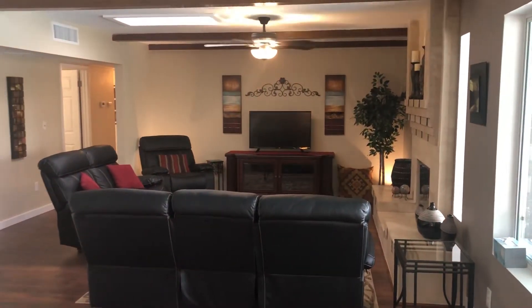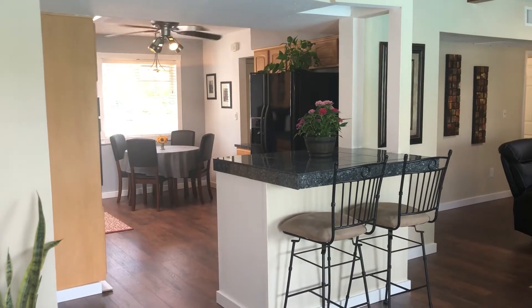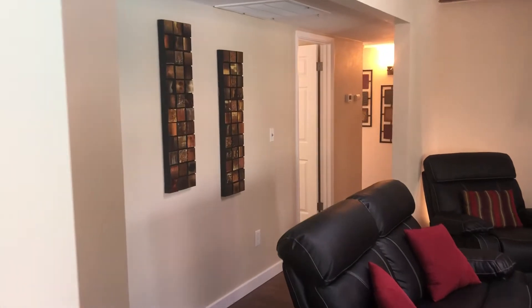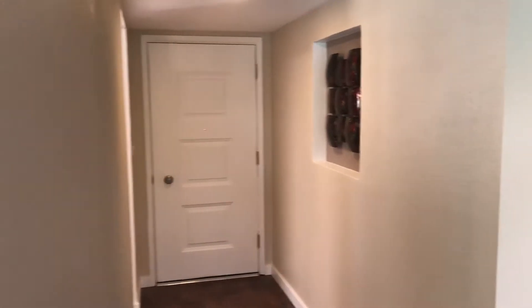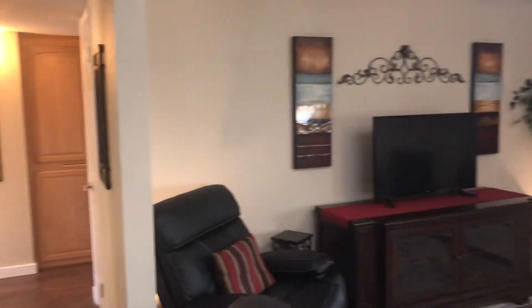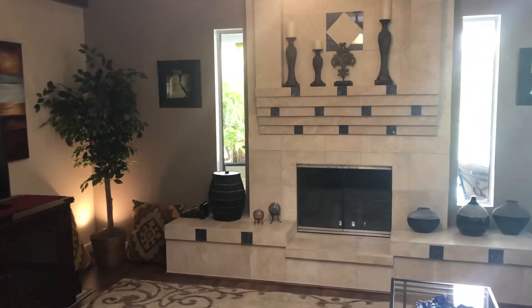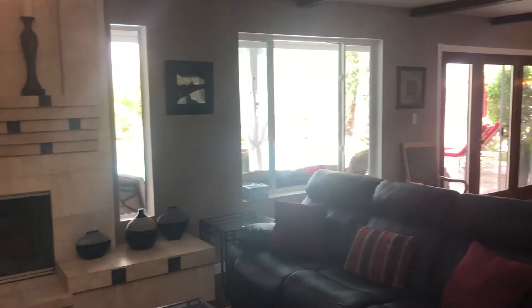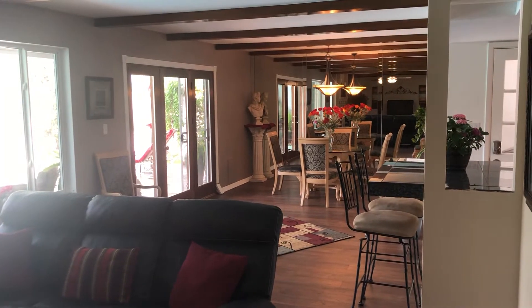Living room, which is right off the kitchen, and another view of the eating bar. There's the other side of the entry door from which we came in. Hallway leading to the bathroom and the bedrooms. It's a gas fireplace, which you can also burn wood. Opens up as a great room, with the eating bar to the right and the dining room down at the end.